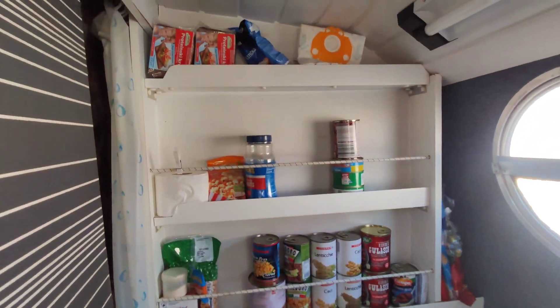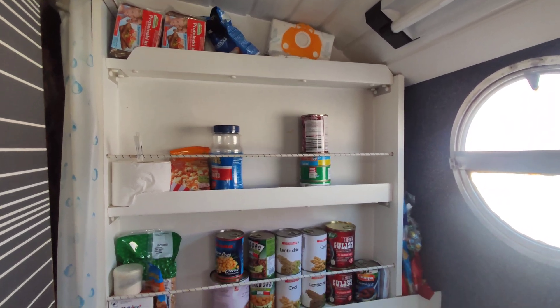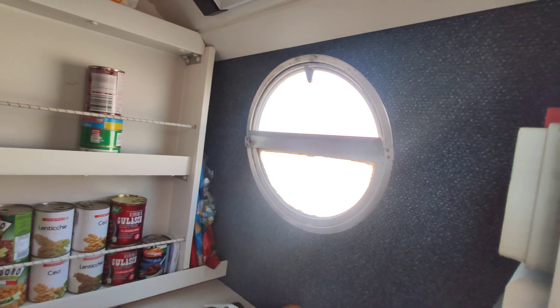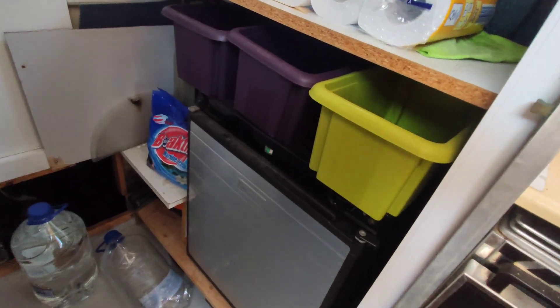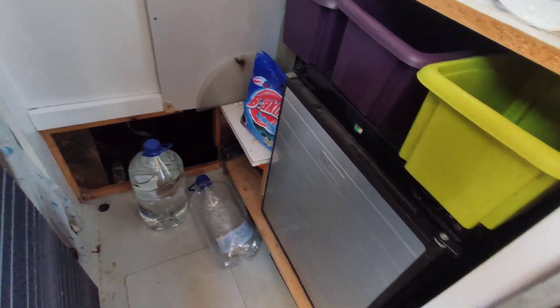At the moment this is the scullery area. It's got a nice little round porthole — I like the round portholes.